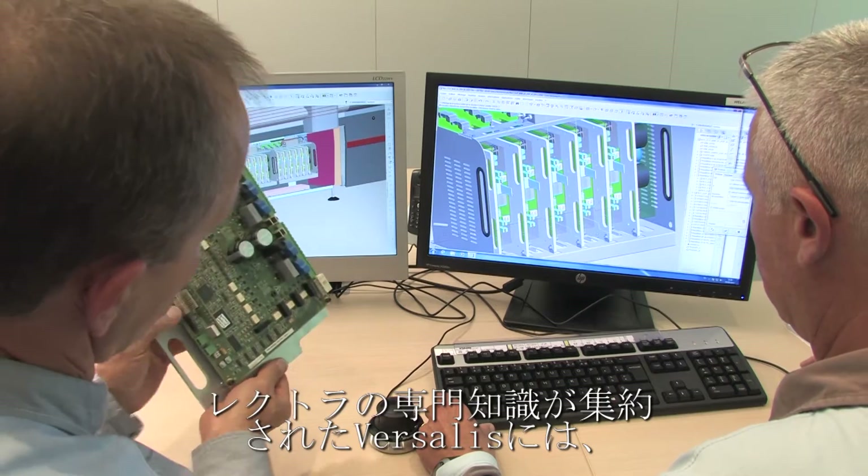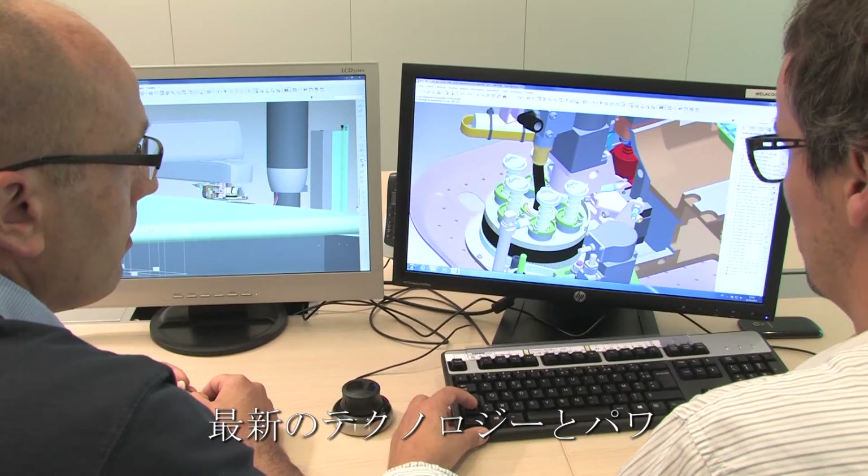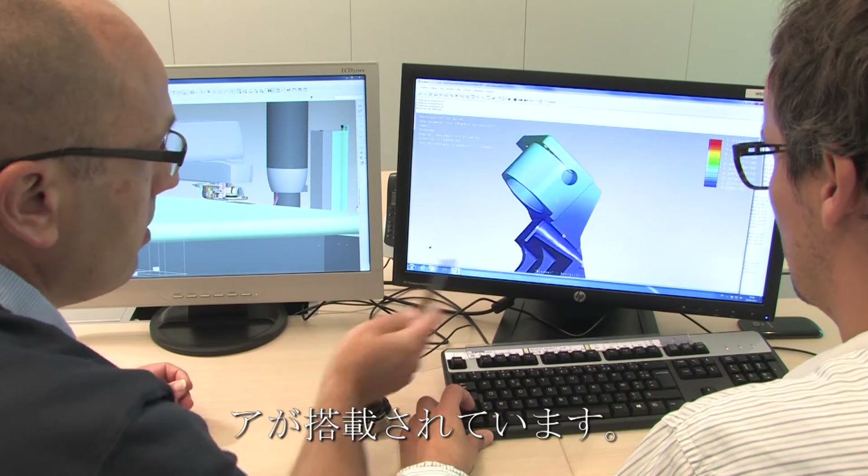The result of many years of research, development and expertise in leather cutting, Vassalis is a concentration of technology, combining a complete software suite with an ultra-powerful system and high-value-added services.